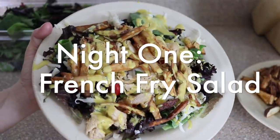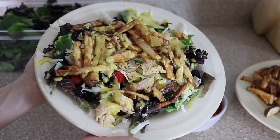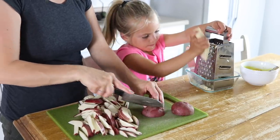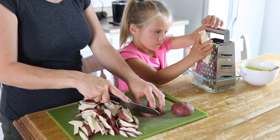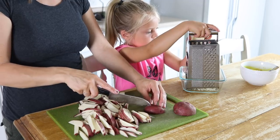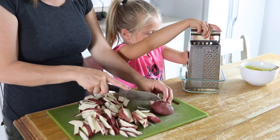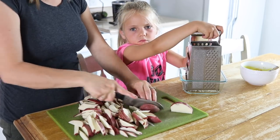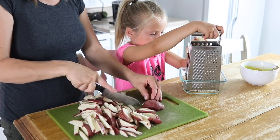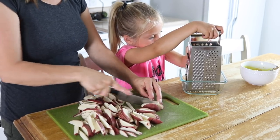On the first night we had a family favorite which we call french fry salad. My daughter is helping me cook tonight and I am just cutting up the potatoes to make some homemade french fries, and she is shredding up some cheese to go on our salad. We actually have a fry daddy and I make homemade fries with just potatoes, fried in some coconut oil. They are so delicious on top of a salad — they give that crunchy feel that a crouton gives, but using french fries instead.